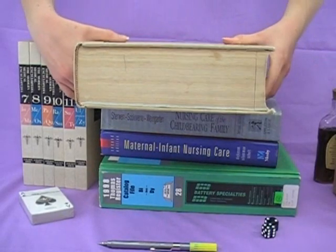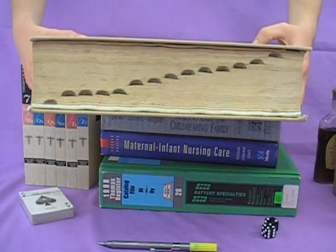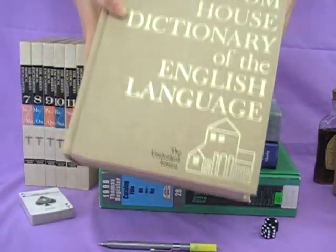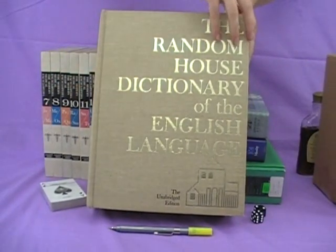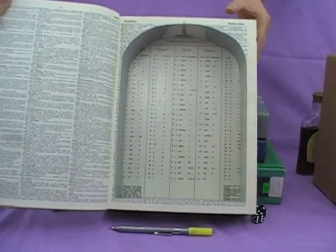Extra Extra Large is our largest size range. These boxes are all humongous. They're made from honking big books. They're not always made from one book — they may be made from a composite of several books, but they're all going to have a very large compartment. When they're made from several books, we call them statics.